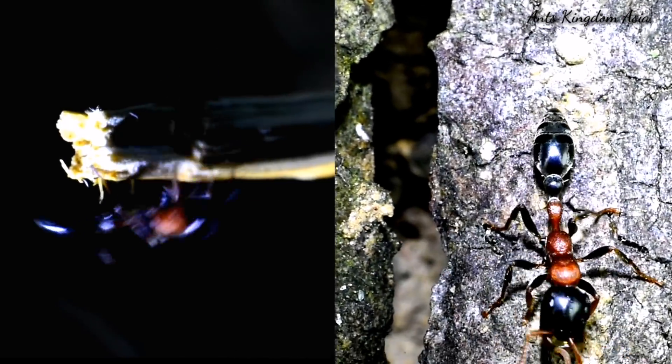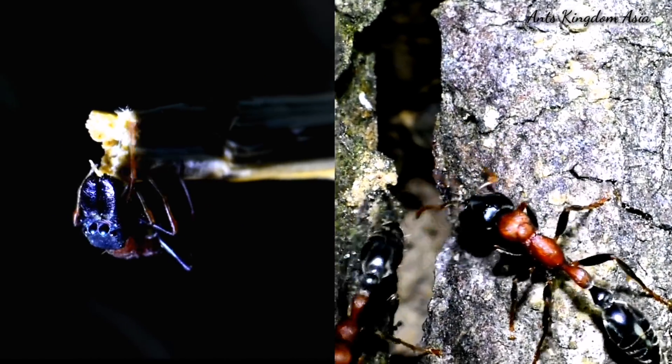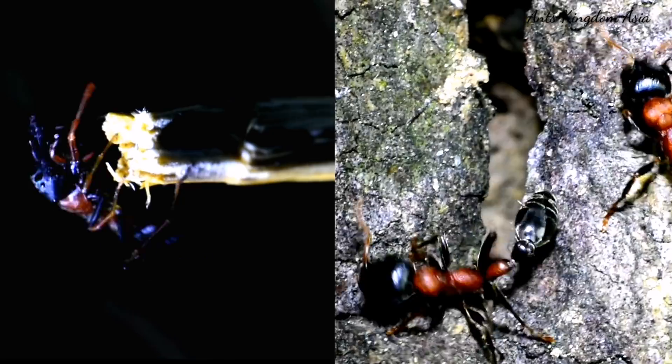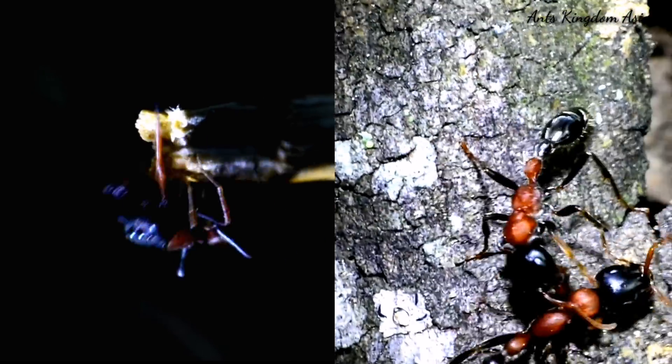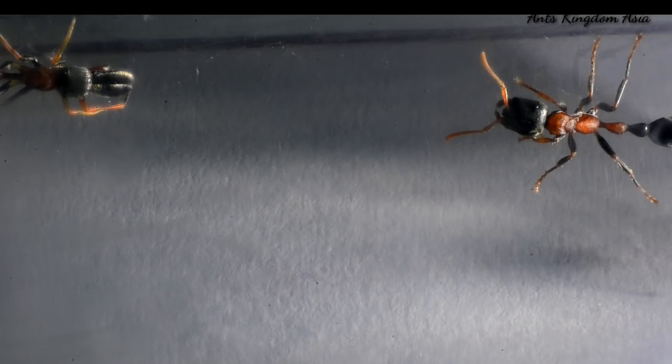Now, why does a spider mimic an ant? There may be two reasons: either it preys on ants, or it mimics them to keep away predators. To find the answer, the ant and the spider that mimics it must come face to face with each other. The spider slowly moves towards the ant.